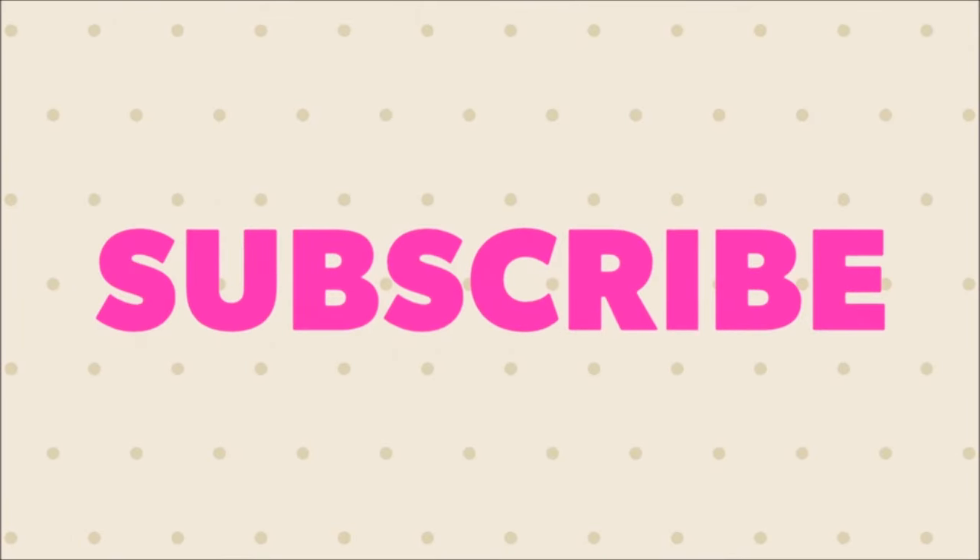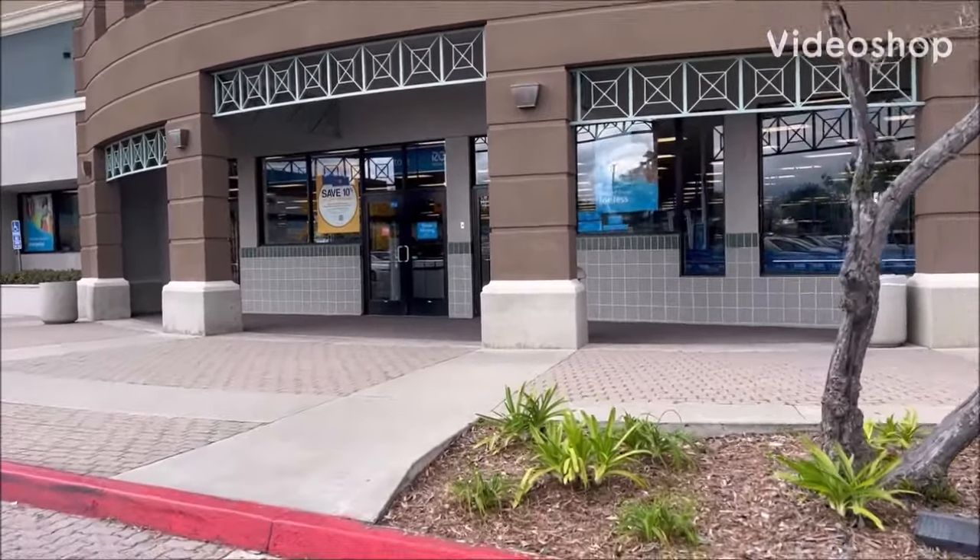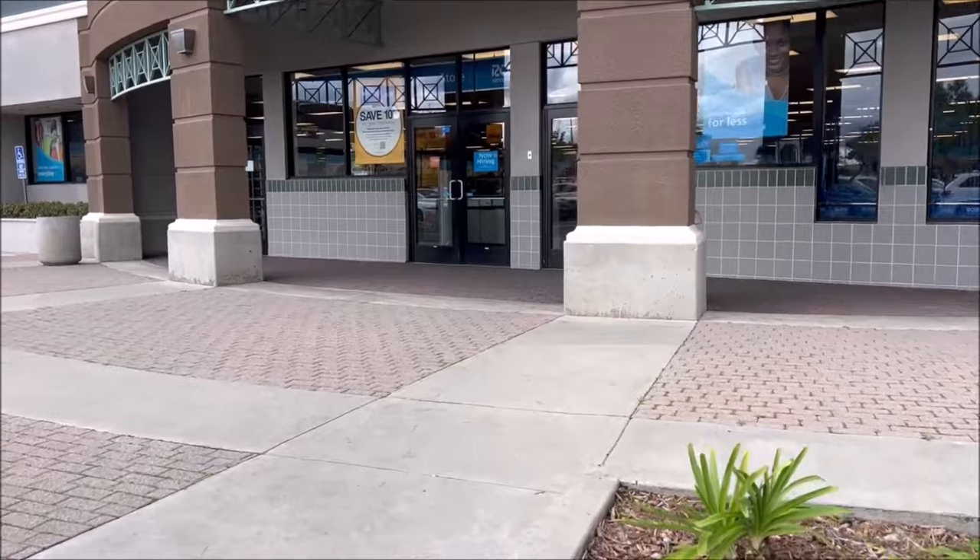Hey everyone, welcome back to my channel, or welcome to Shop With Me Callie! Today we're going to be shopping at Ross for cute toys and whatever's new — whatever catches my eye, like Hello Kitty or Barbie.